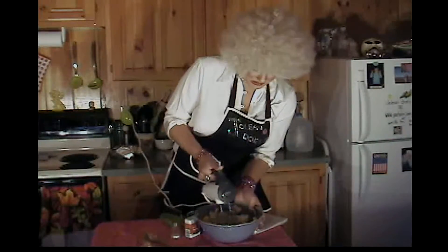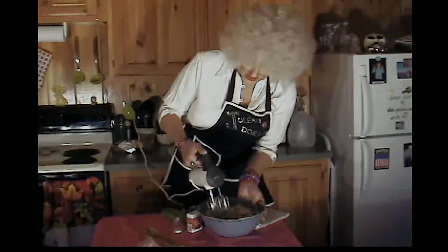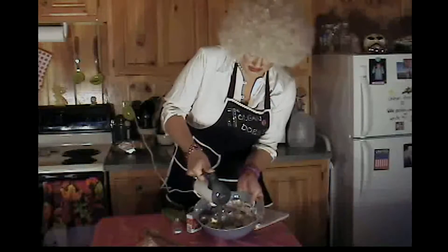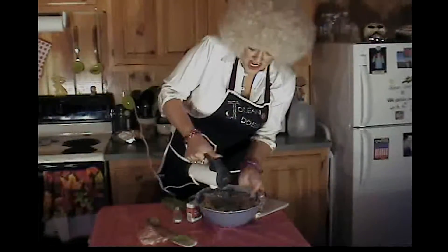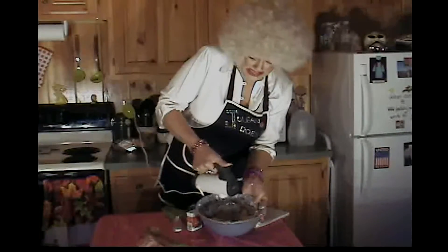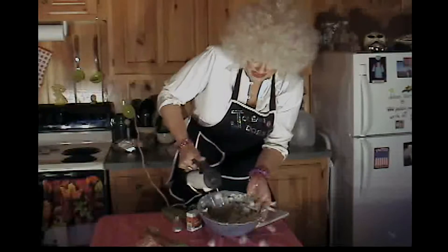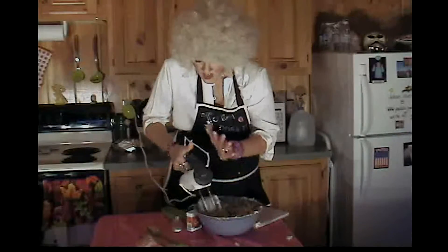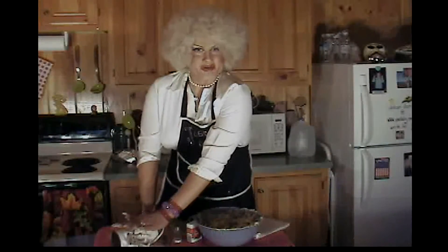What the hell? That's the slowest speed? Oh Lord! I think I busted a nail, damn it. That's okay, I got some all prepared.